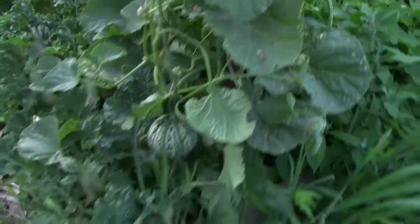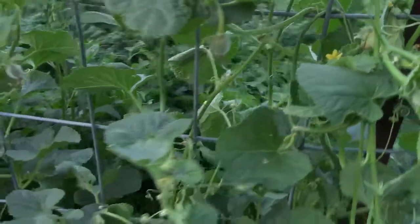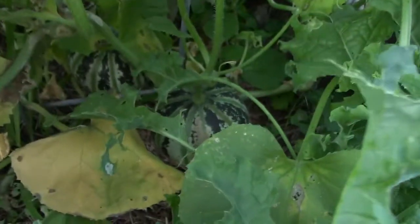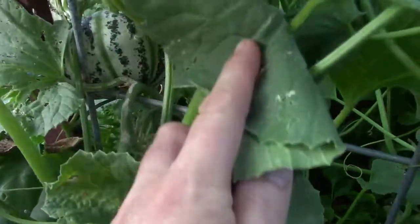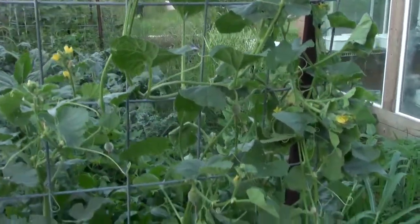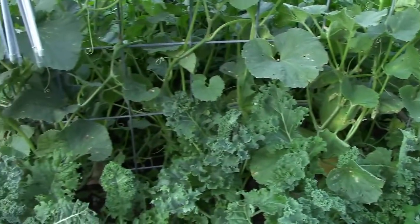Moving around from those, we get to our Kajari melons — one of our favorite things. Some years are great, other years not so much. This year, if I can get in here, they are loaded with fruit. There's lots of little fruits coming on the vines, so as long as we keep this watered we should see decent results. One thing we find with Kajari melons is they ripen really, really fast, so you've got to keep your eye on them, especially with serious heat.